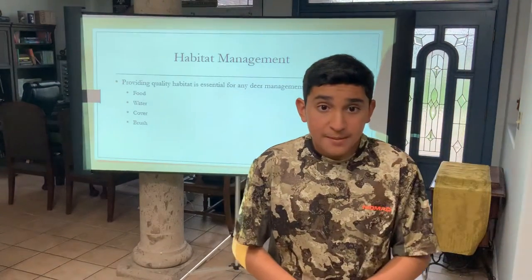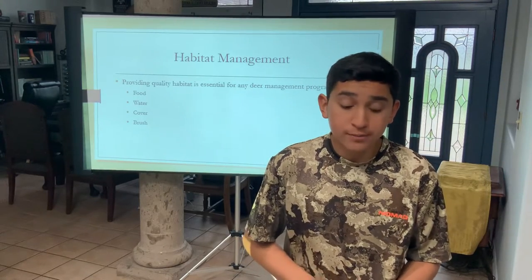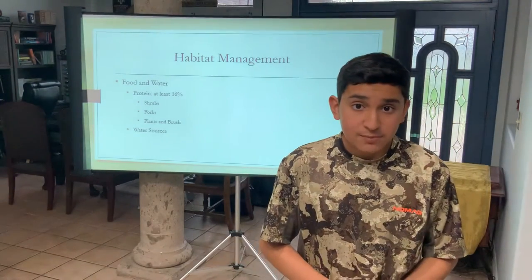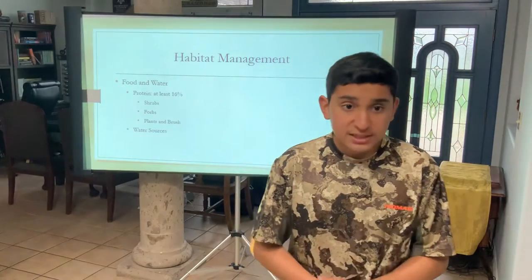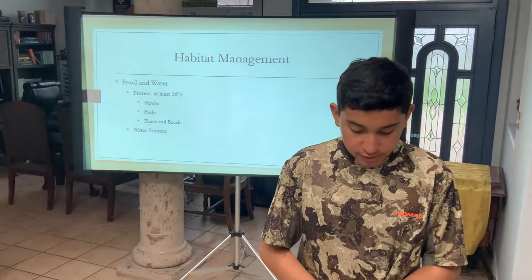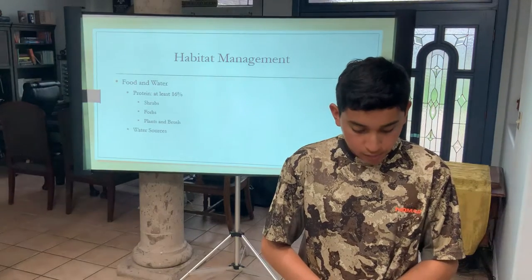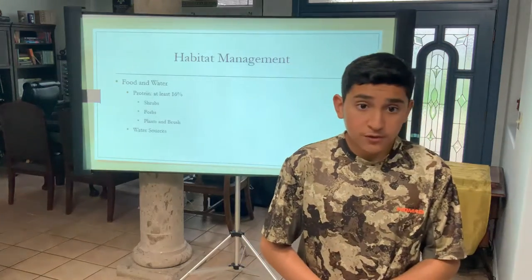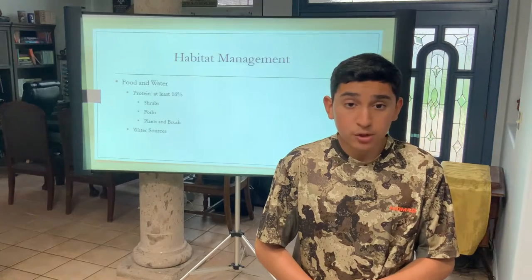Providing quality habitat is essential for any deer management program — this is food, water, cover, and brush. Deer require at least 16% protein content for their dietary needs and need to be well-nourished. Kidneyword with guajillo, acacia, and granhena are shrubs that have greater than 20% protein content. Ragweed, dayflower, and hermia are forbs that have greater than 20% protein content. Deer prefer to feed on a wide variety of plants and brush. The shrubs or woody plants eaten by deer are called browse.